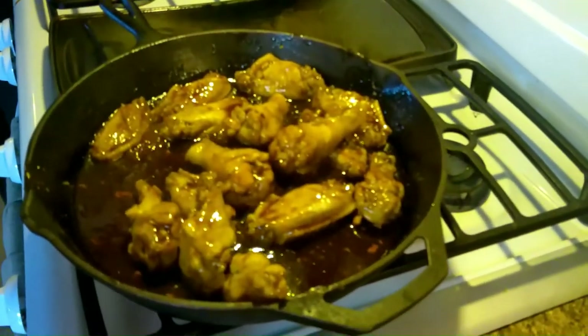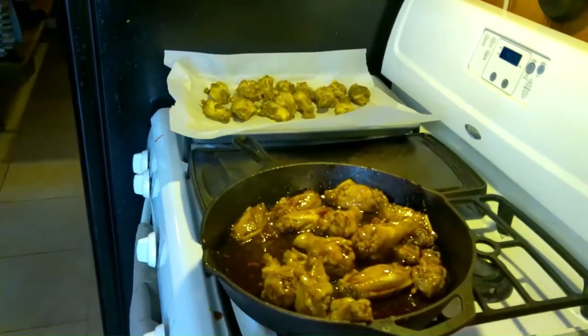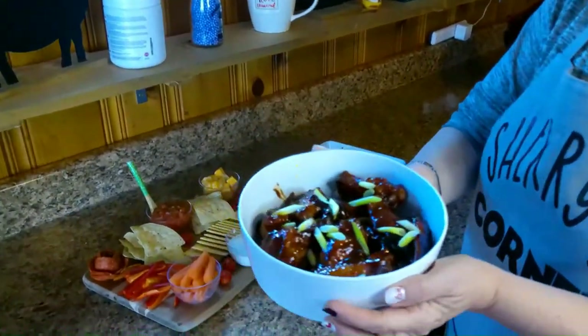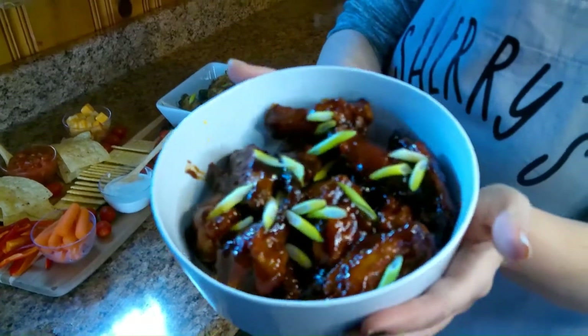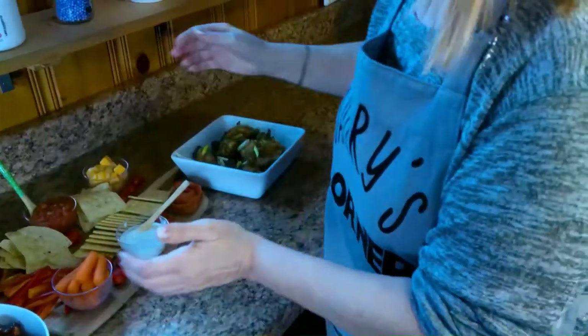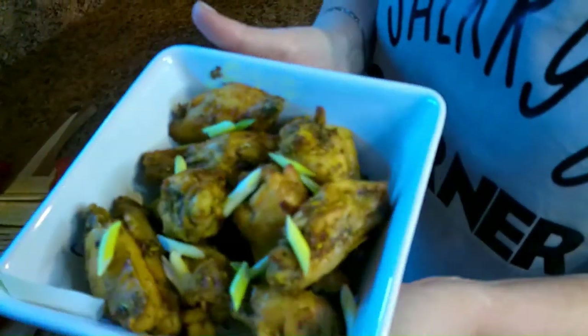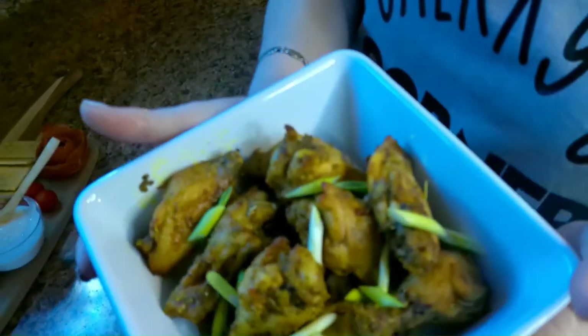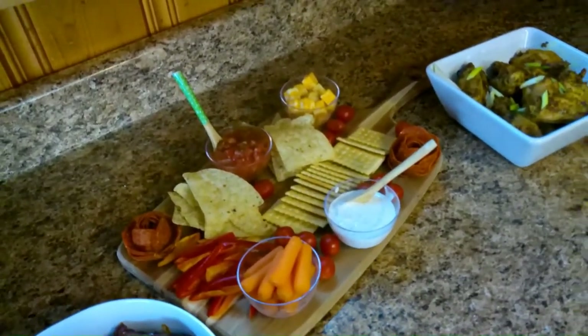Okay guys, here's what mine look like and here's what his looks like. Now they're both going in the oven and we'll show you the finished product. Here we go — here is Mr. Walker's barbecue sticky wings. Oh my gosh, it smells so good! And here's mine — I just shook them up and baked them. I wish the camera had a sniff button! And of course the charcuterie board. That's our Super Bowl spread!